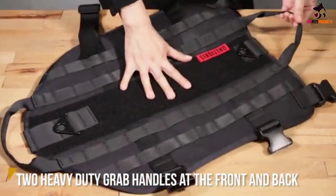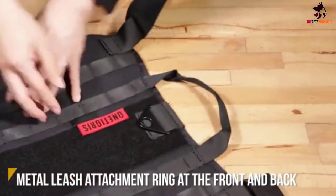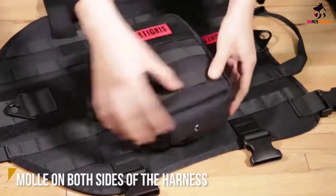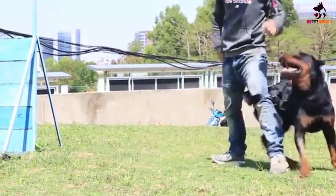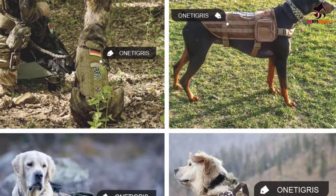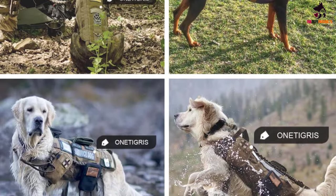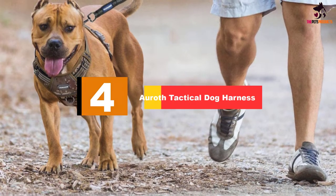The carefully designed MOLLE dog vest keeps dogs comfortable thanks to strategically positioned padding and a soft cloth-covered neck strap. A wide hook-and-loop area on the vest offers plenty of space for name tapes or patches. Two handles equipped with metal clips at the front and back make gripping the harness easy, allowing it to function well as a vest for service dogs.